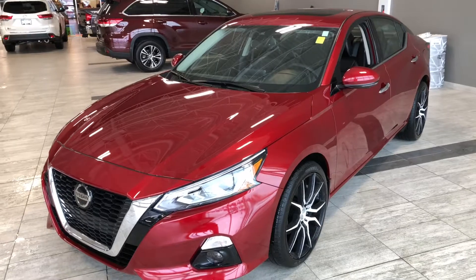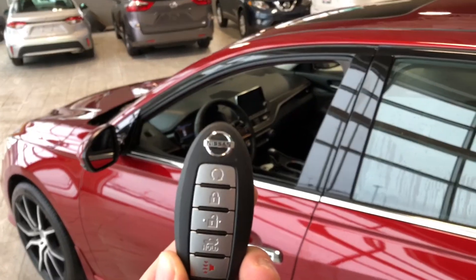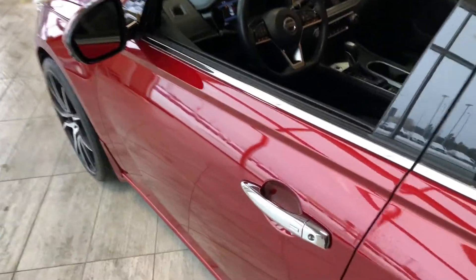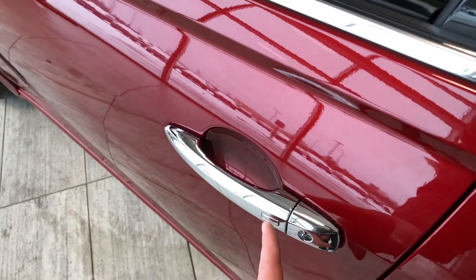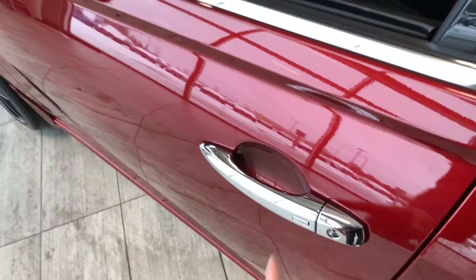Up here is our key fob — it's got our lock and unlock button, and there's a trunk release button which we'll get to in just a moment. This Altima does have a smart key system, so if you keep it in your pocket, you can press this button on the door handle to lock the vehicle, and to unlock it, it's as easy as pressing that same button.